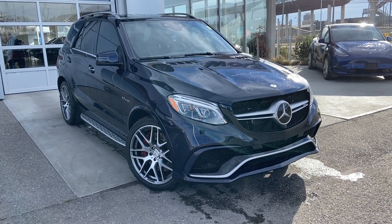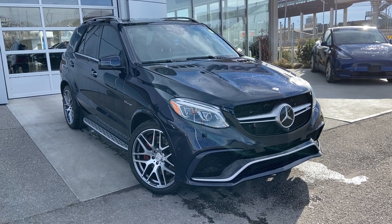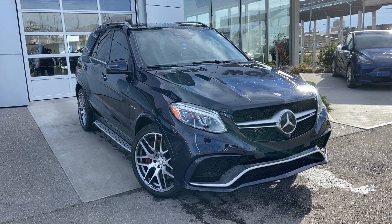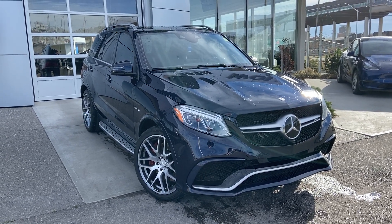Welcome to the 2016 Mercedes-Benz AMG GLE 63 S Wagon, powered by a 5.5-liter twin-turbo V8 mated to a 7-speed automatic transmission.